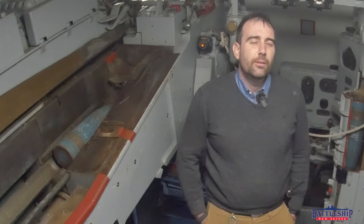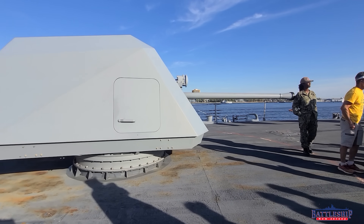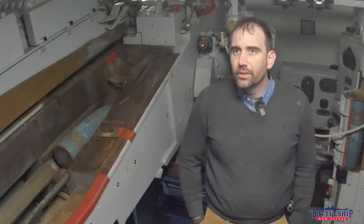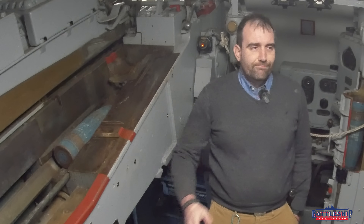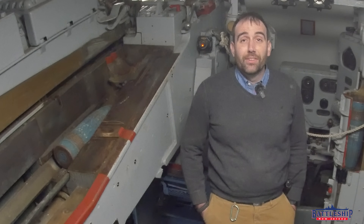Why don't modern ships have more guns? There's a short answer one could give about obsolescence and range and things like that, but why do anything short when you can make a 15-minute video about it?